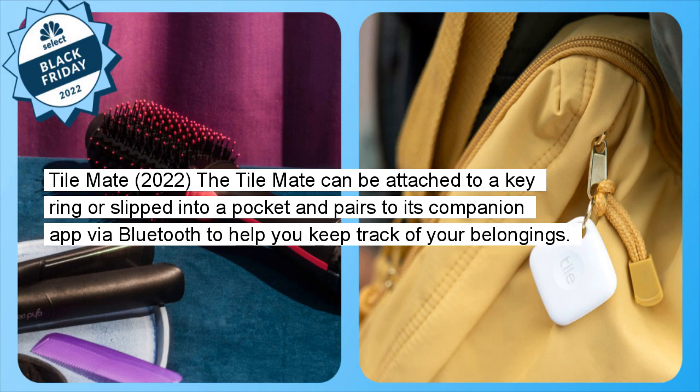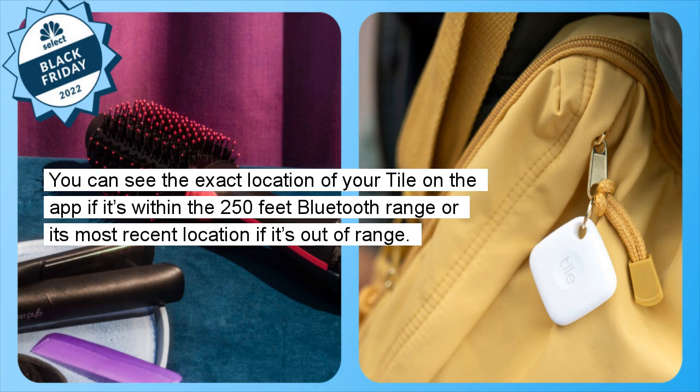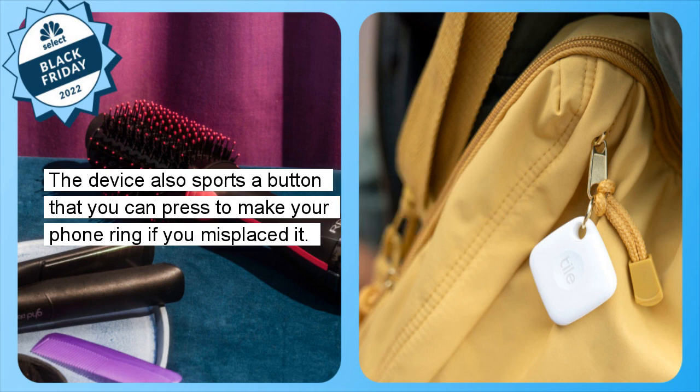Tile Mate 2022: The Tile Mate can be attached to a keyring or slipped into a pocket and pairs to its companion app via Bluetooth to help you keep track of your belongings. You can see the exact location of your tile on the app if it's within the 250-foot Bluetooth range, or its most recent location if it's out of range. The device also sports a button that you can press to make your phone ring if you've misplaced it.